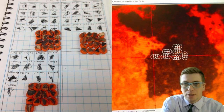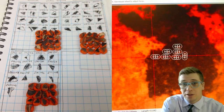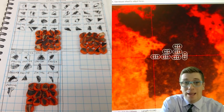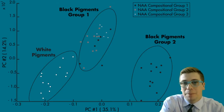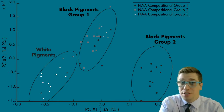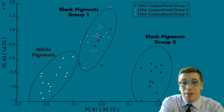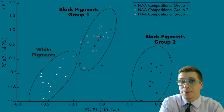Finally, I used laser ablation inductively coupled plasma mass spectrometry (LA-ICP-MS) at the University of Missouri Research Reactor to investigate the pigment composition of black and white pigments from Inca and local styles of pottery. I found that black pigments on Inca pottery from all three compositional groups identified using neutron activation analysis were compositionally similar, and they were distinct from black pigments used to decorate local styles of pottery. So the black pigments used to decorate Inca pottery are compositionally similar regardless of paste composition, and distinct from those used to decorate local styles.